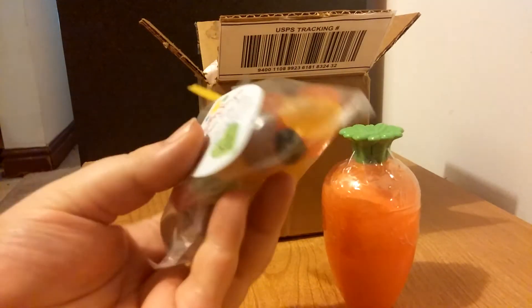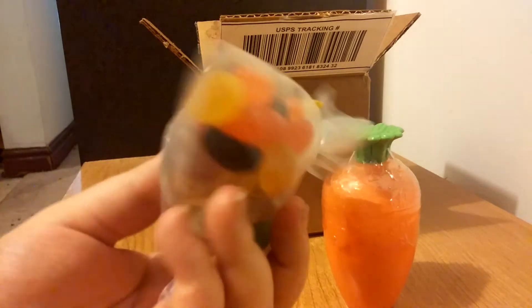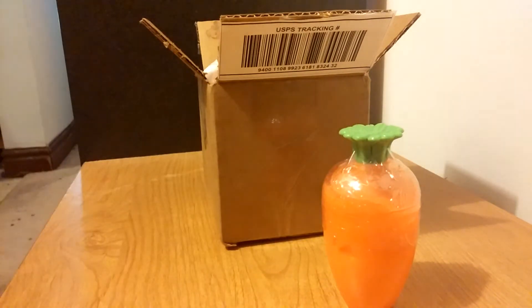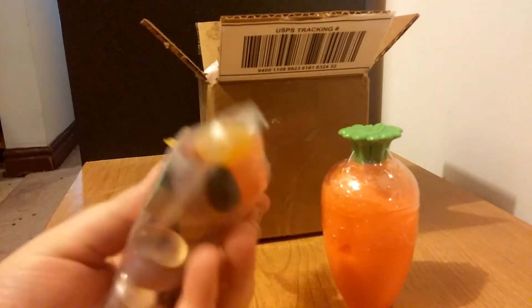They're a little larger than your average jelly bean and if I'm not mistaken there are 28 for each color. I can smell them through the package and they smell really, really yummy like watermelon candy.